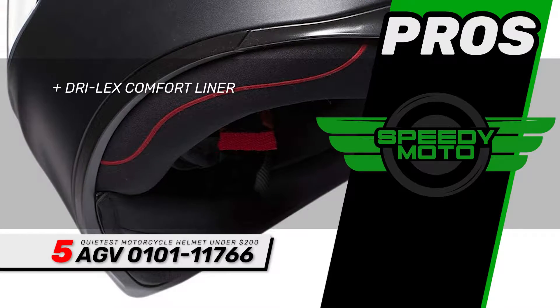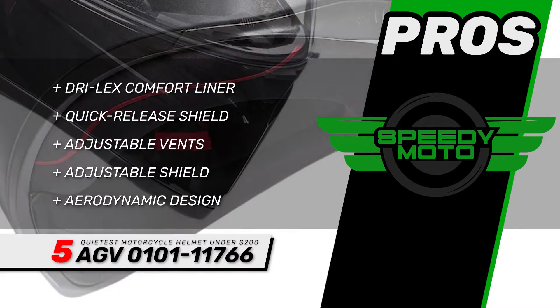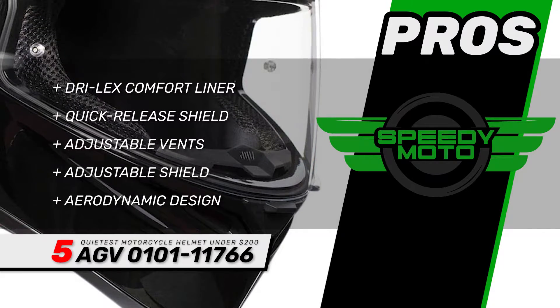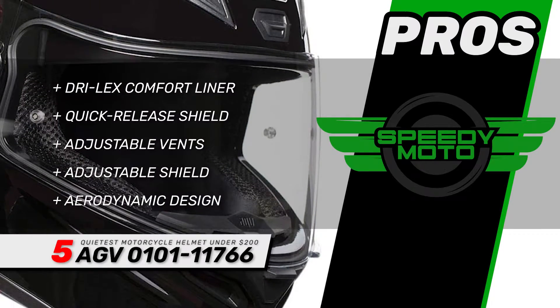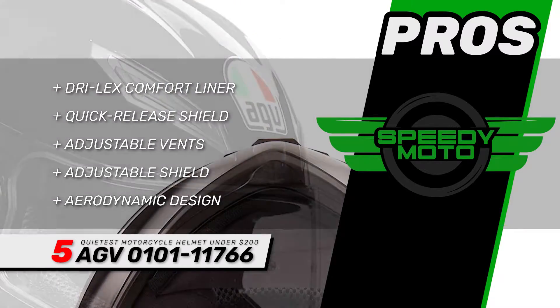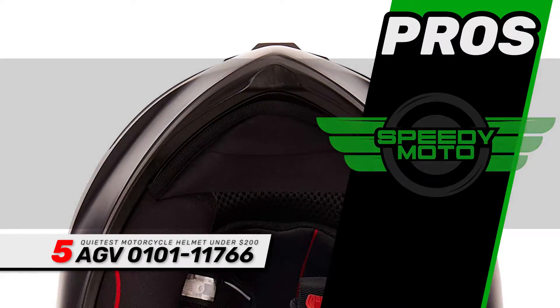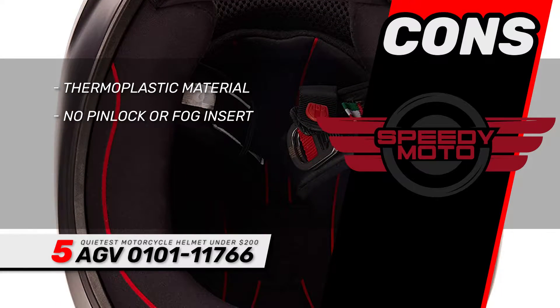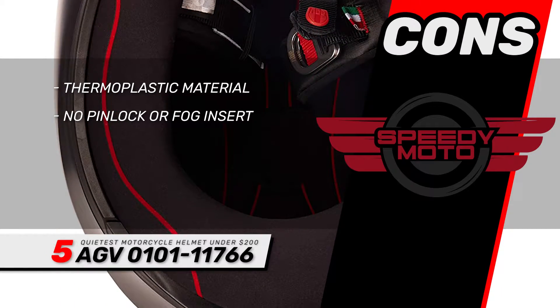Its pros are: it has a Drylex Comfort Liner, a large quick-release shield with pin locks, multiple adjustable vents for ideal ventilation, an adjustable shield that lets you set different positions, and an aerodynamic design that reduces wind resistance for a quieter ride. However, the thermoplastic material isn't as safe, and it doesn't come with a pin lock or fog insert.